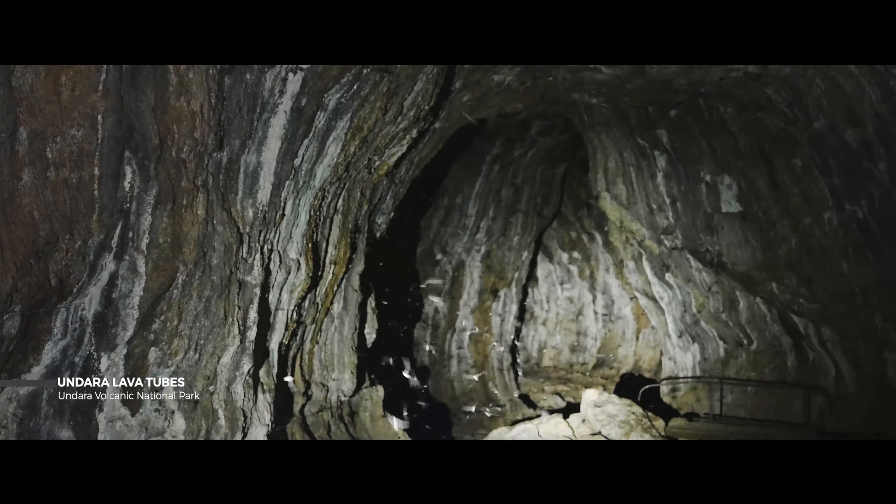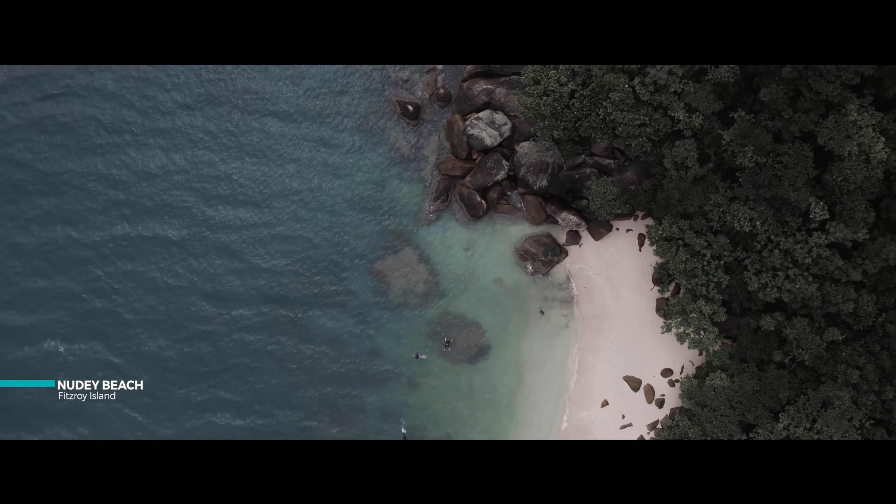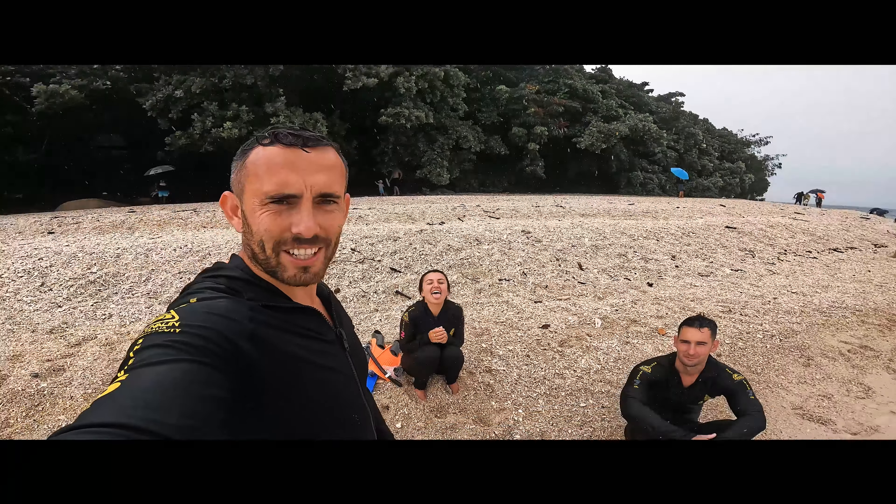We had a few days free to explore Cairns and the surrounding areas and then it started raining. It's going to rain for the next few days. We did a little short boat trip over to Fitzroy Island. Just finished our swim at Nudey Beach — I can imagine this on a real sunny day would be amazing, so still come.